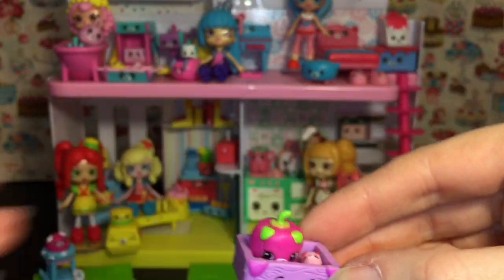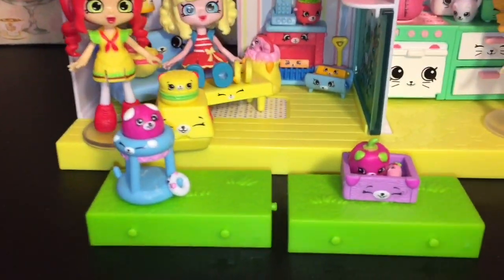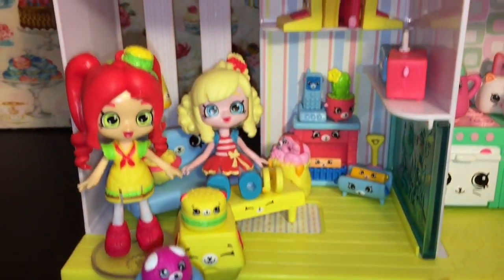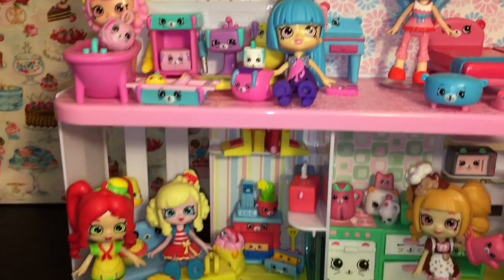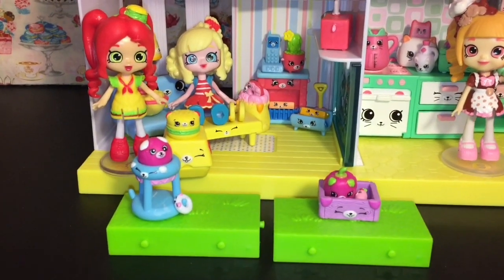Here's another look at all our cute little Happy Places miniatures we opened today. Let me know which ones were some of your favorites in the comment section below. Don't forget to like and subscribe for more of my videos. Thank you guys so much for watching, and until next time — bye!